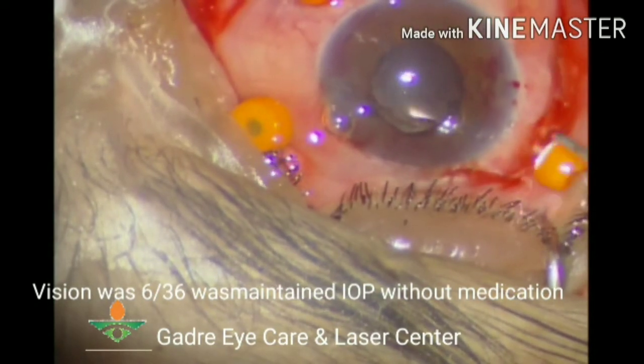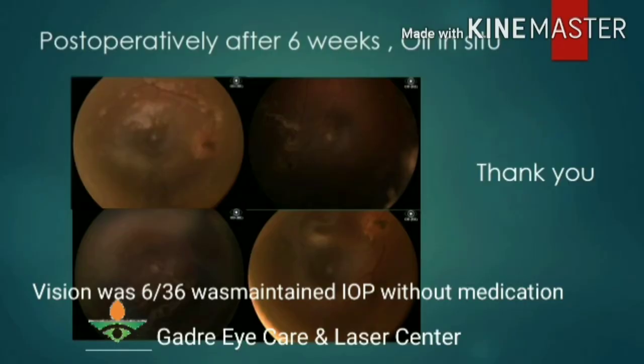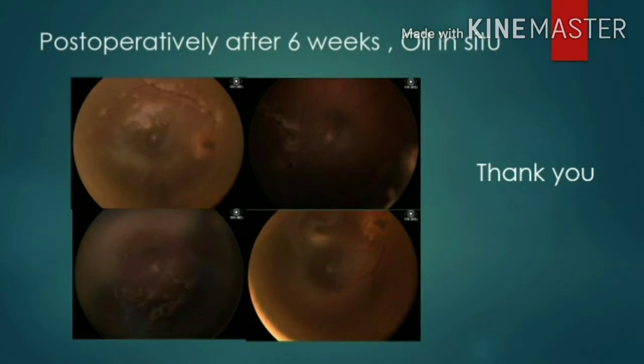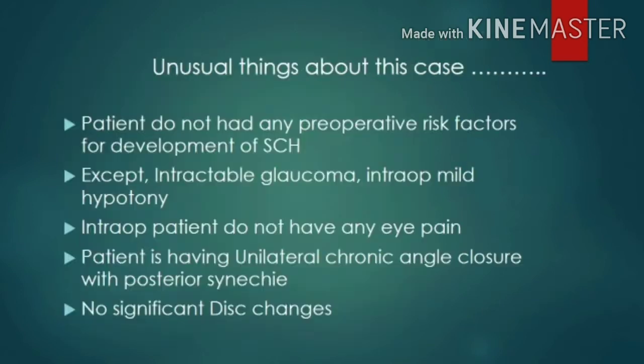The temporal suprachoroidal hemorrhage was partially drained. The anterior chamber was well formed and sclerotomy was closed. Postoperatively at six weeks, visual acuity was 6/24 with oil inside the eye.